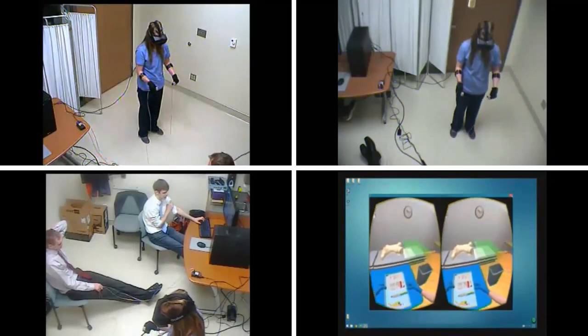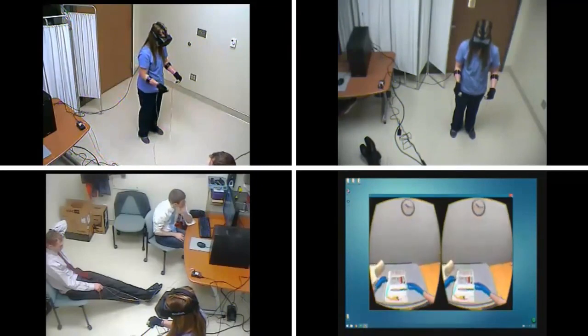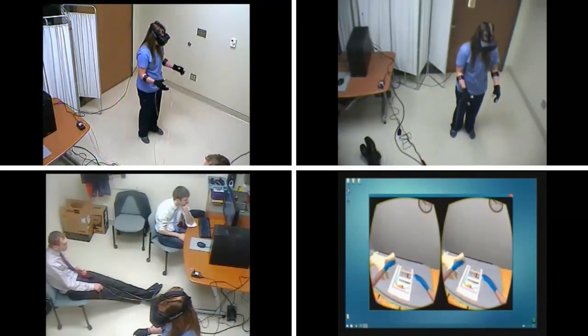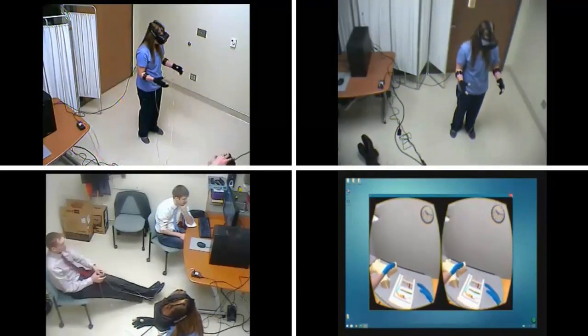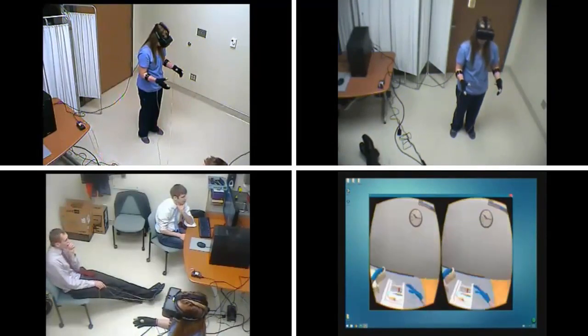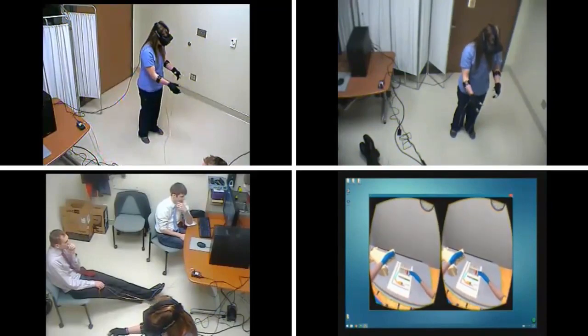We tested this game with a group of students, gave them an hour to get in the game and practice, find their way around, and we compared that to students who practiced traditionally on a mannequin with faculty oversight. The students who used this game clearly spent significantly more time on task and they completed more procedures than their counterparts who practiced traditionally. And we're really excited about the potential of this tool for education.